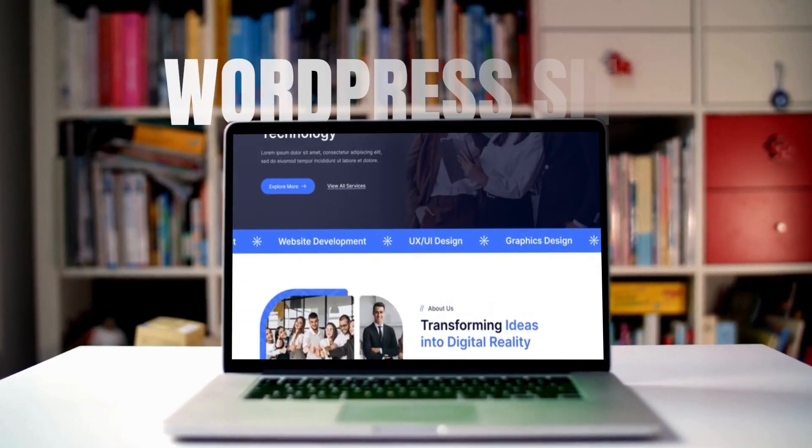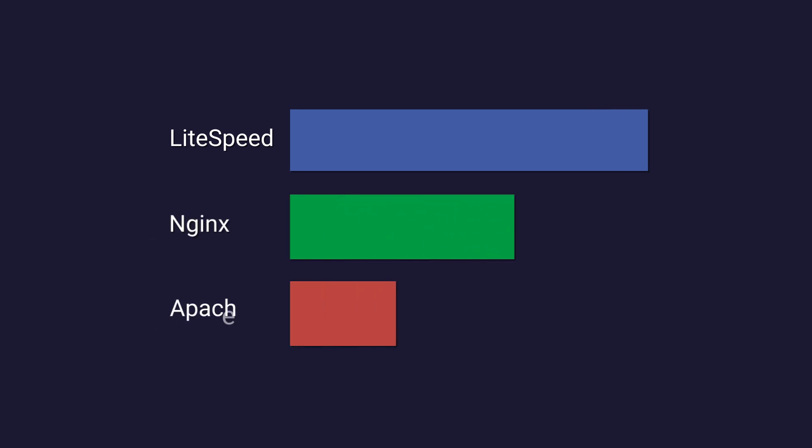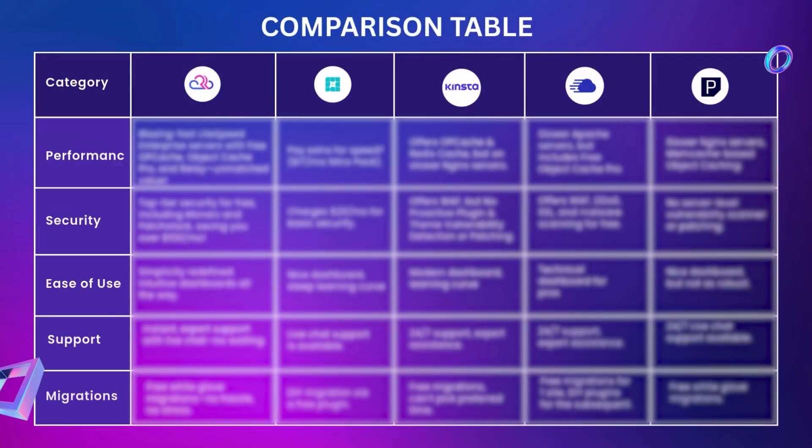Speed is everything for a WordPress website, so let's start with performance. First, let's understand LiteSpeed, NGINX, and Apache. As you can see in the screenshot, LiteSpeed is better, then NGINX, then Apache. Now let's see the comparison table.